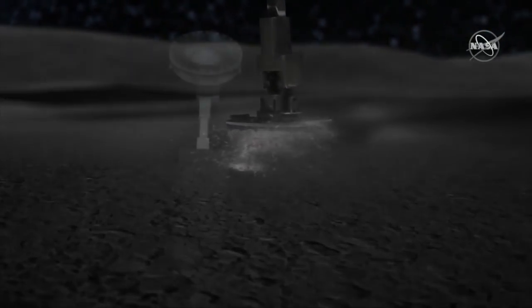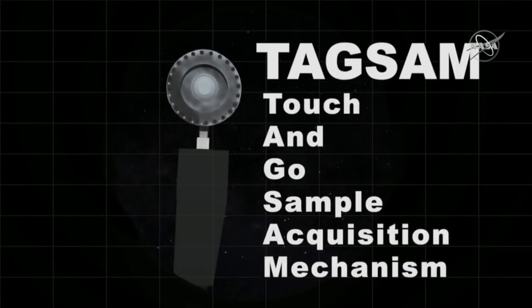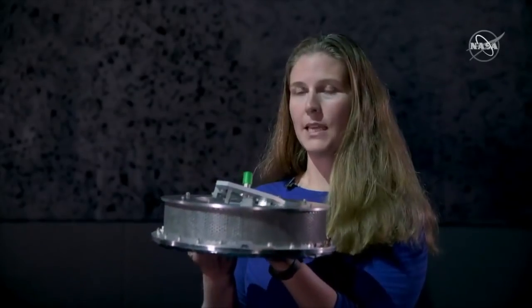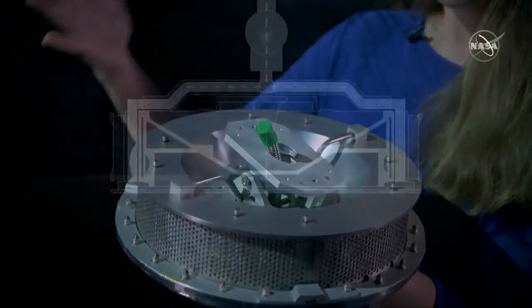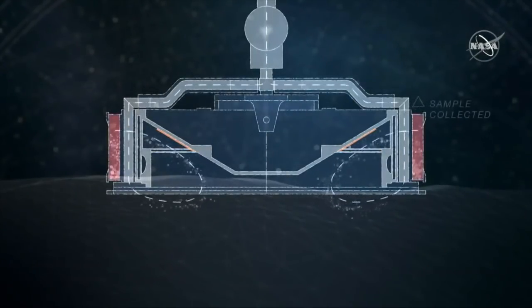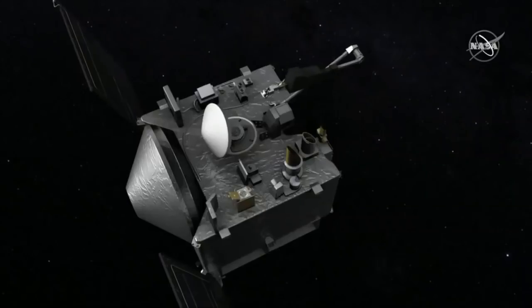OSIRIS-REx will collect a sample from Bennu using our TAGSAM — the touch-and-go sample acquisition mechanism. It's an arm connected to a sampler head, similar in size to an air filter from a car. The mechanism uses compressed gas that is released to stir up the regolith from Bennu, storing it into a canister, which we then put inside our sample return capsule and bring back to Earth.